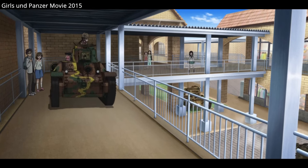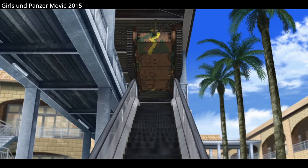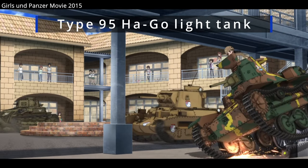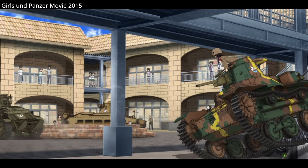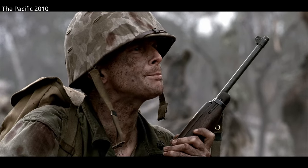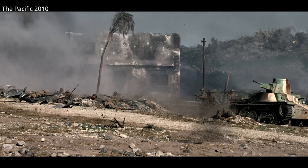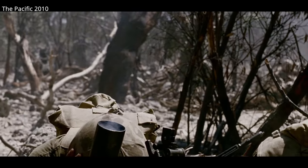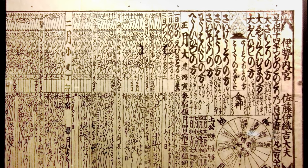The Type 95 Ha-Go was the most produced Japanese tank of World War II. Production started in 1936, with 2,300 completed by the end of the war. It was armed with a 37mm main gun and two 7.7mm machine guns — one in the rear section of the turret and the other hull-mounted. The Type 95 weighed 7.4 tons and had three crewmen. Japanese tank names were derived from dates in the Japanese calendar, not the standard Gregorian calendar.